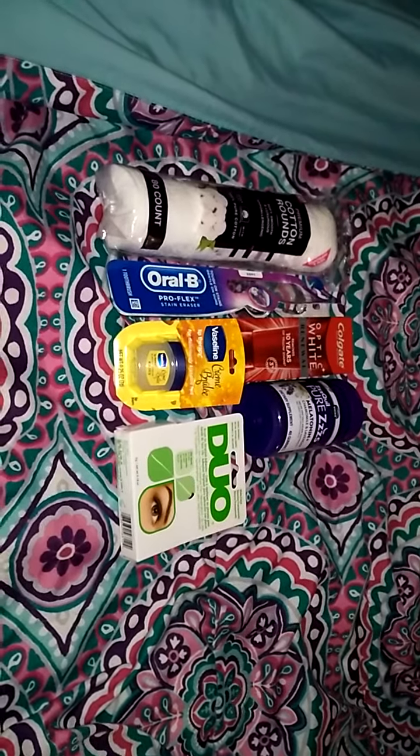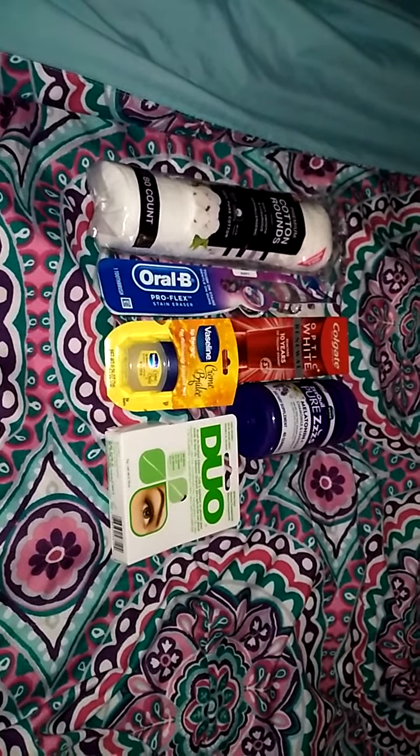Hey girls, it's me Miranda. So today I'm going to be doing a Walgreens, Kroger's, and Target haul.